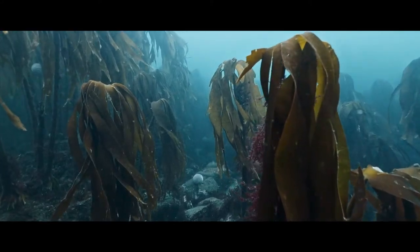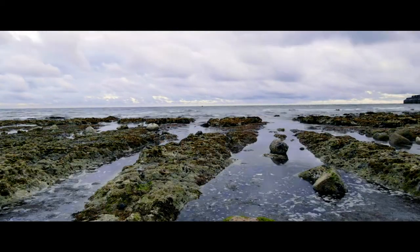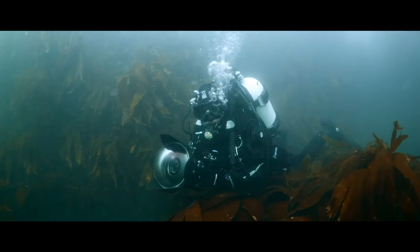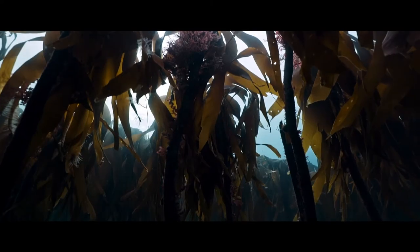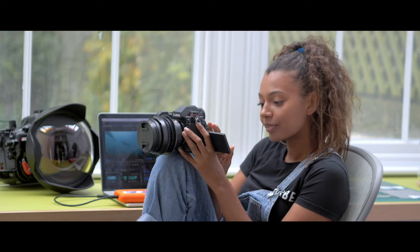As a marine biologist I use my camera to educate people about our natural world. For me a good camera needs to perform well underwater as well as topside. As an underwater filmmaker there are unique challenges you have to overcome, and to have a camera that's so compact yet incredible quality was amazing. What I loved about the camera was that it was geared up to meet those demands.